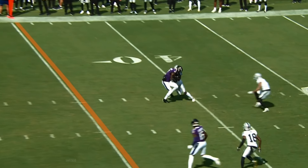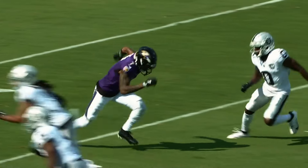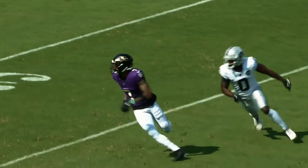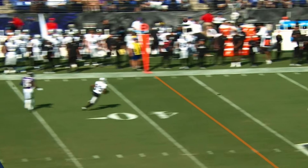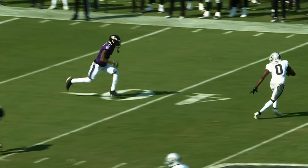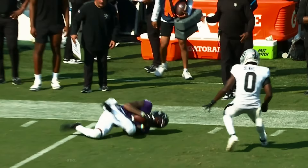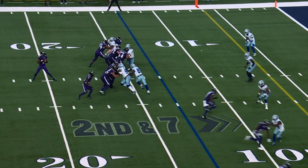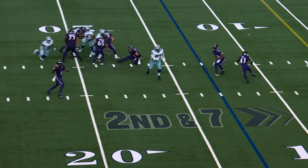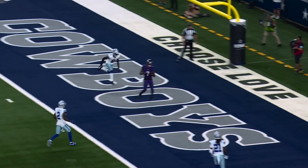Throwing on first down, Jackson to Bateman. Jackson's got Bateman, and Bateman holds on. So he sees this — very well done route by Bateman on the outside. He gets Bennett turned around. Jackson rolling, floating for the end zone. He's got his man Bateman for the touchdown.